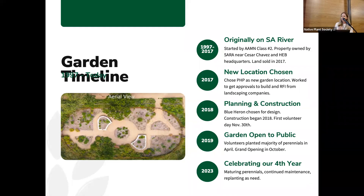Now in 2023 we're in our fourth year. The perennials are really maturing nicely. We're just at the point where we're doing basic monthly maintenance on the garden and replanting as needed.